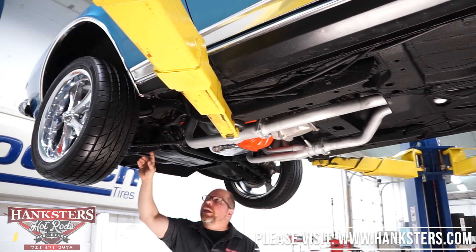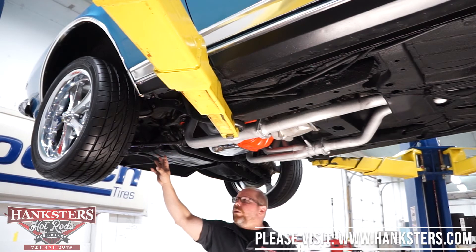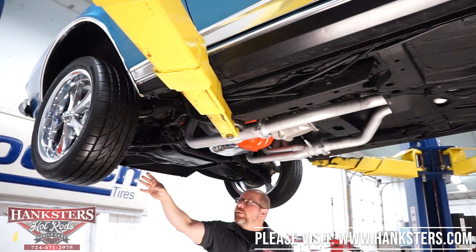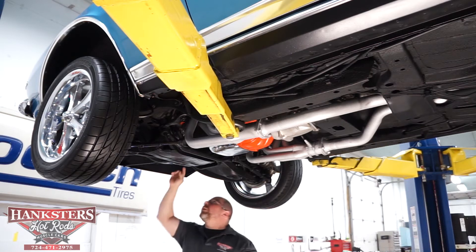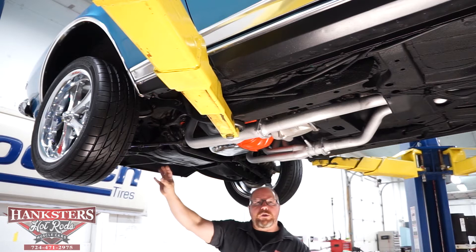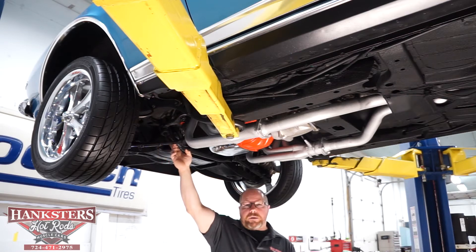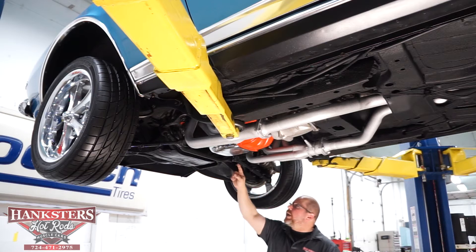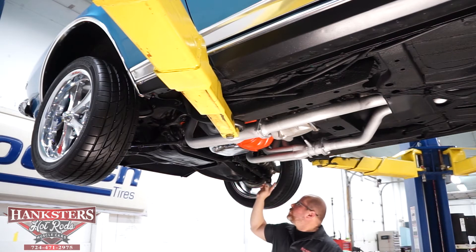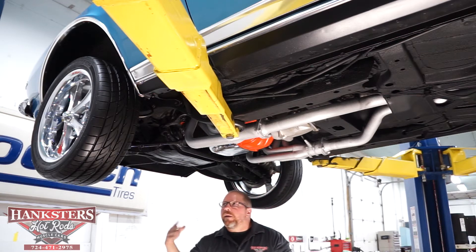The front suspension has stock factory stamped steel upper and lower control arms. All ball joints are in good shape with rubber dust boot covers intact. There is a front sway bar with sway bar bushings at the frame and sway bar end links all in good condition. Power steering — you can see the tie rods, back sides of the A-arms, drag link, pitman arm, both tie rods nice and straight, all ball joints in good condition. Everything's been greased and maintained very well.